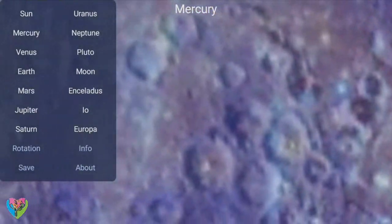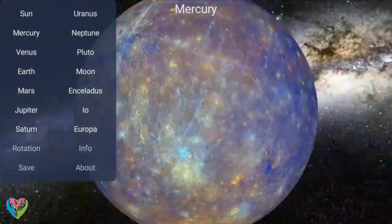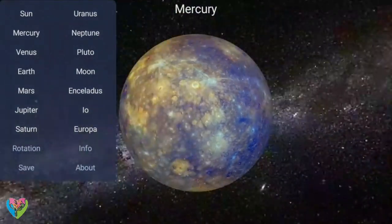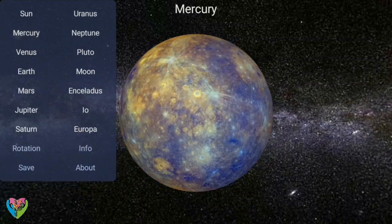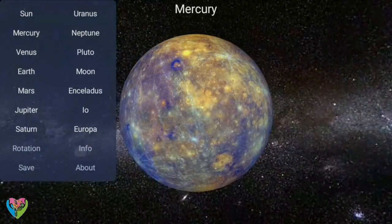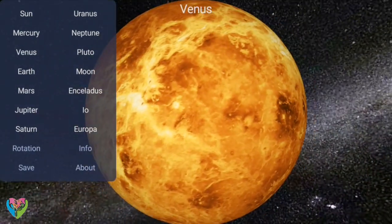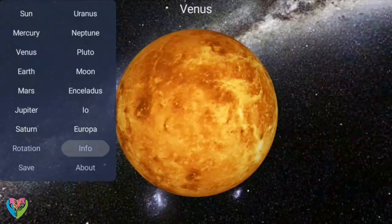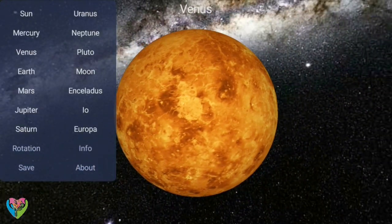The four inner system planets — Mercury, Venus, Earth, and Mars — are terrestrial planets, being composed primarily of rock and metal. The four giant planets of the outer system are substantially larger and more massive than the terrestrials. The two largest, Jupiter and Saturn, are gas giants being composed mainly of hydrogen and helium.